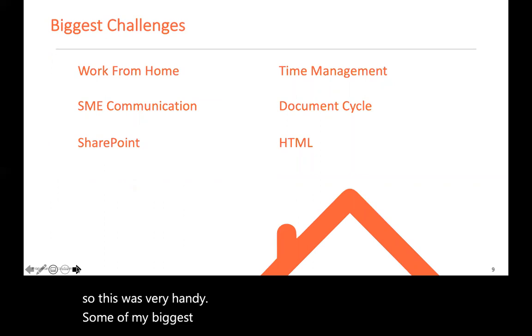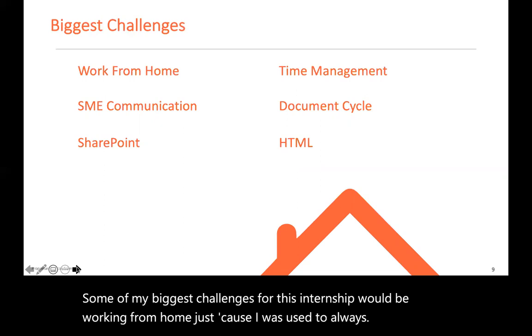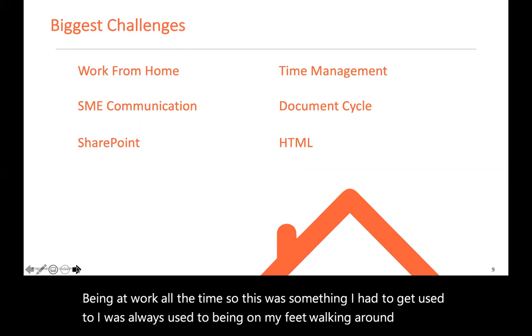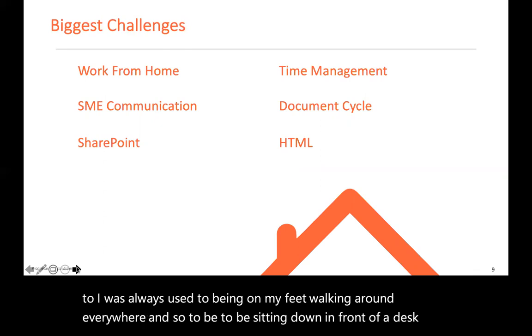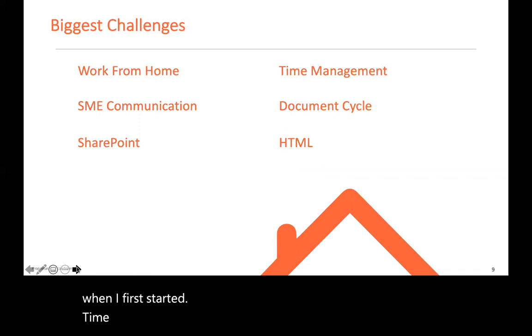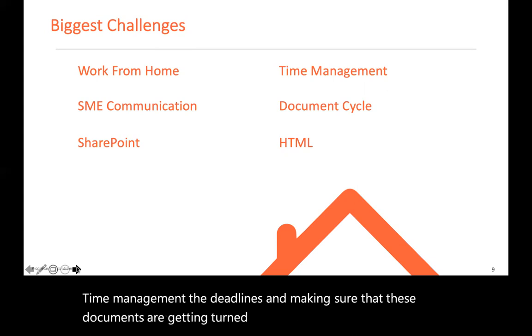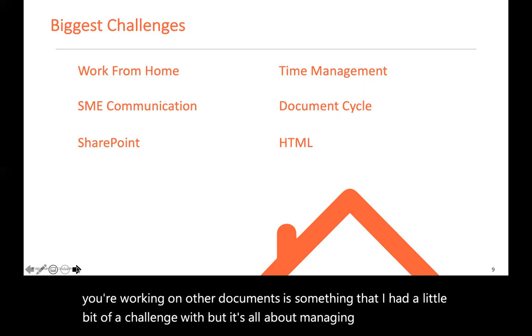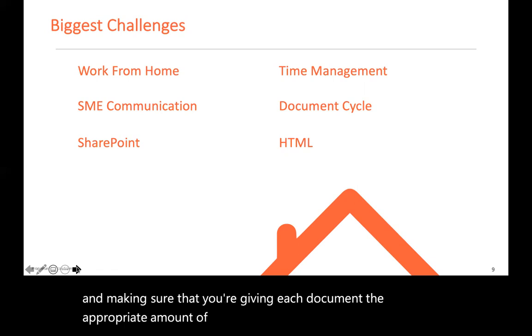Some of my biggest challenges for this internship would be working from home, because I was used to always being at work physically and on my feet, walking around everywhere. To be sitting down in front of a desk for the whole day was a very big shift, and a bit of a challenge when I first started. Time management was also a challenge — meeting deadlines and making sure documents were turned in at the appropriate time while working on other documents simultaneously, but it's all about managing yourself well and giving each document the appropriate amount of time.